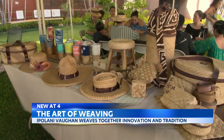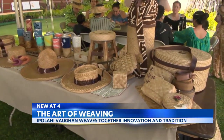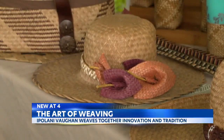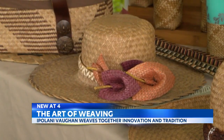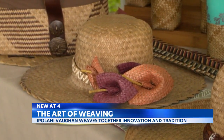From hats to hat boxes, purses to papale, Kumu Ipulani Vaughn is weaving tradition and innovation together to create modern-day masterpieces. Davey D, KITV4 Island News.